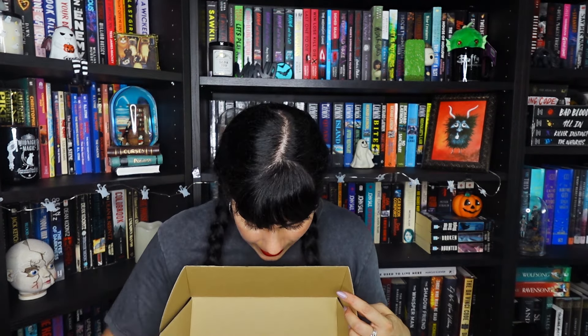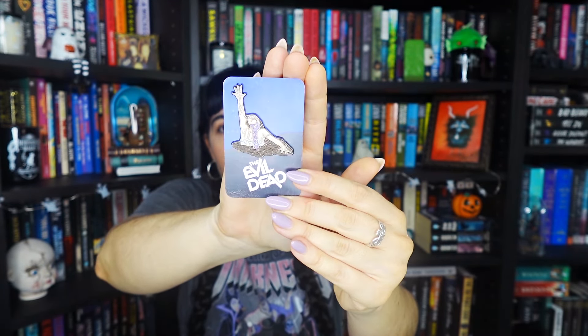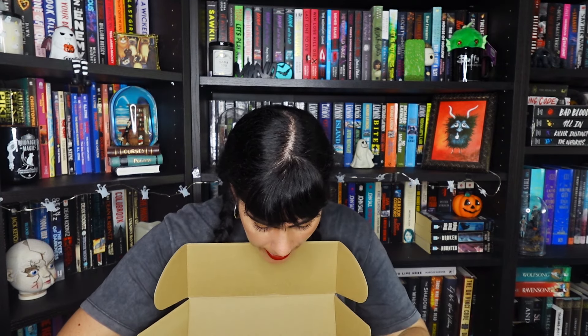We also have another pin! Last month we got a pin from IT by Stephen King, and this time we have an Evil Dead pin. I loved the Evil Dead franchise and the new movie that came out last year — I thought it was fantastic. I did a complete rewatch of the franchise last year. These pins are really good quality and I love adding them to my horror collection.